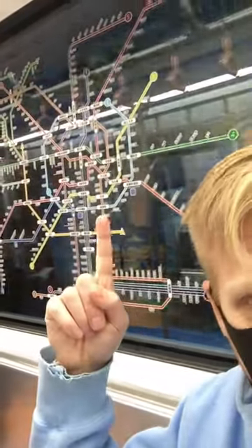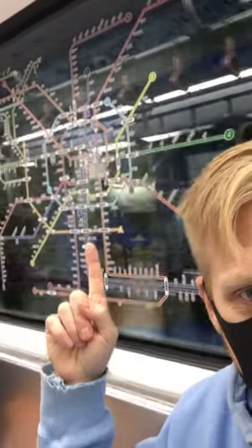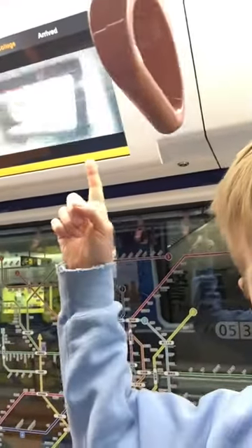Each one of these different colors is a different line, and we live about right here. We're going right here because today we're meeting a friend — we're going out to dinner. But I just wanted to show you what the inside of a subway car looks like. They have a little entertainment TV that goes on right here.